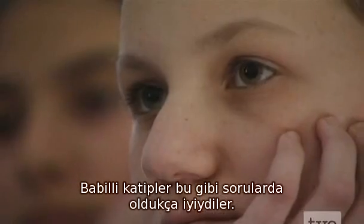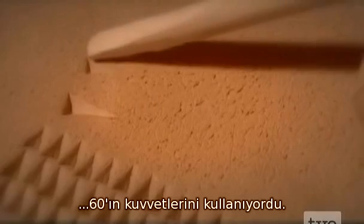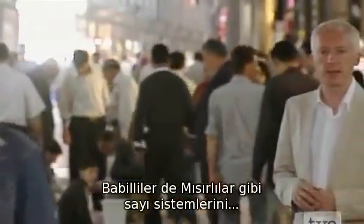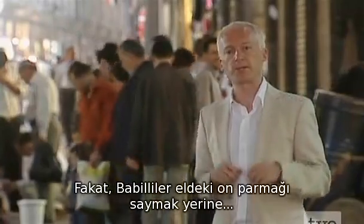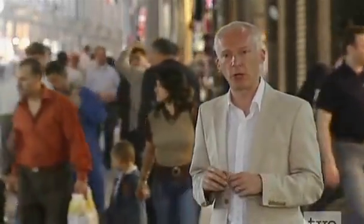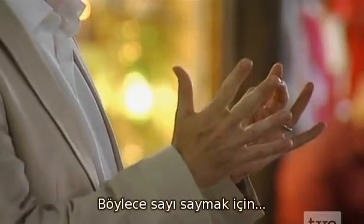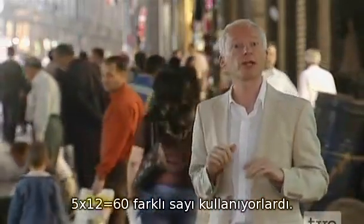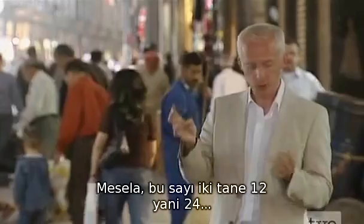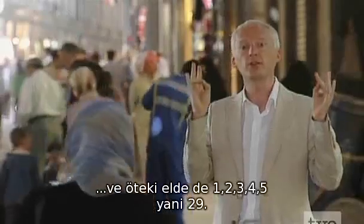Intriguingly, they weren't using powers of ten like the Egyptians — they were using powers of 60. The Babylonians invented their number system, like the Egyptians, by using their fingers. But instead of counting through the ten fingers on their hand, Babylonians found a much more intriguing way to count body parts. They used the 12 knuckles on one hand and the five fingers on the other to count 12 times 5, i.e. 60 different numbers. So, for example, this number would have been two lots of 12 — 24 — and then 1, 2, 3, 4, 5, to make 29.